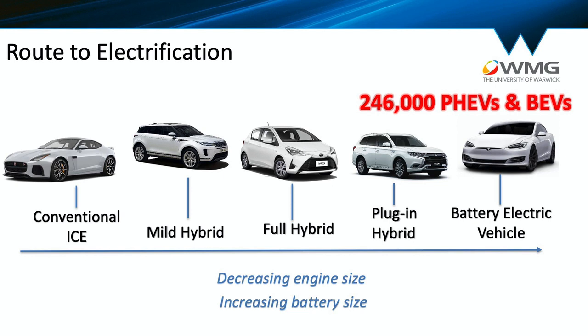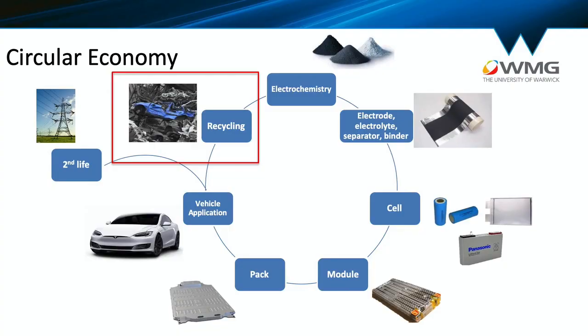Here's an important stat: there are 246,000 plug-in hybrid and battery electric vehicles on the road in the UK at the moment. In this presentation I want to focus on the importance of circular economy and specifically end-of-life treatment. The purpose of circular economy is to keep the raw materials in the supply chain for as long as possible to minimize waste, and to understand why this is so important, I'm going to throw some stats at you.